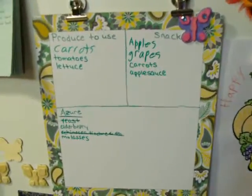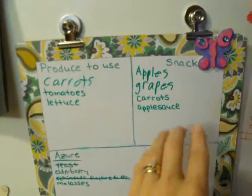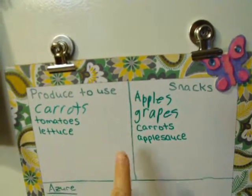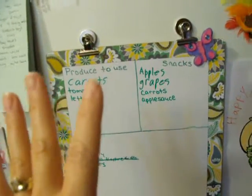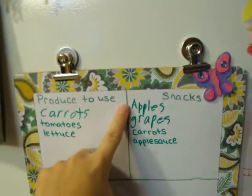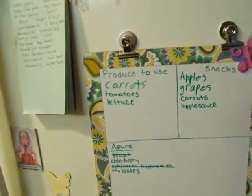So this is what I've come up with. I have this little dry erase board that is on our refrigerator, and I have a section over here called 'Snacks' — this is just a wet erase marker. So in this refrigerator, right now for snacks, my children — well, any of us — there are apples, grapes, carrots, and applesauce to choose from.